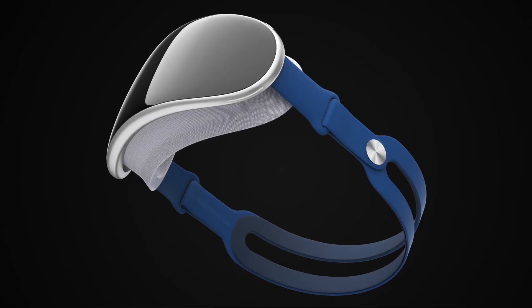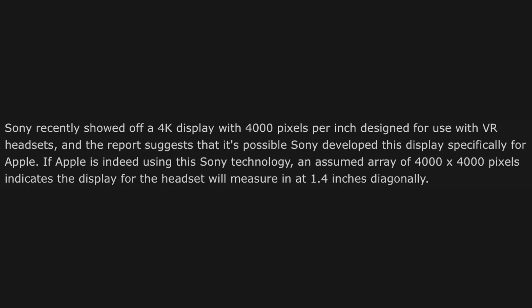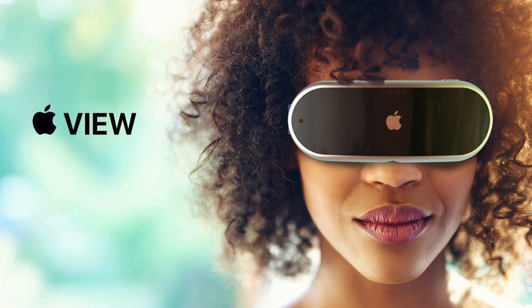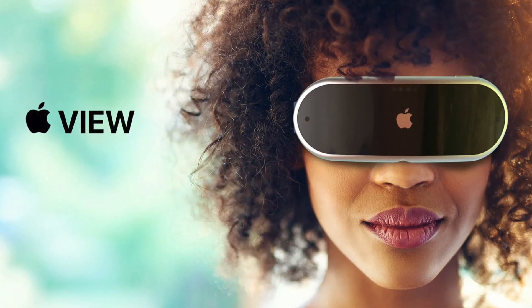The first two displays are micro LED panels, manufactured by Sony, and they're going to be 1.4 inches diagonal with 4K resolution. So these two displays put together give us an 8K experience that's going to be unmatched by the competition.